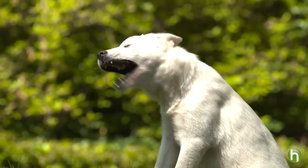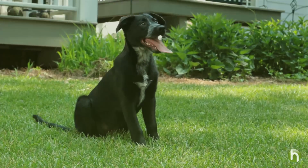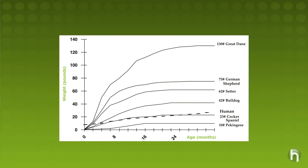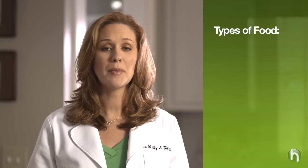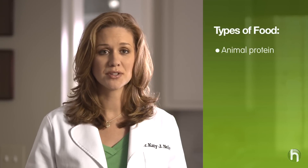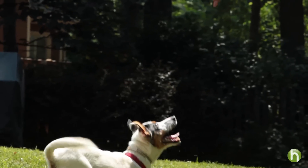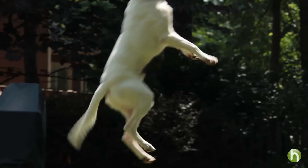Puppies grow the fastest during the first six months of life. And because growth rates differ among breed sizes, you need to feed a formula designed to address the needs of your puppy's breed and size. Ideally, puppy food should also contain animal-based protein for strong muscles. The protein requirement for growing puppies is higher than that for adult dogs, and high-quality protein is critical for puppies to create new body tissue as they grow.